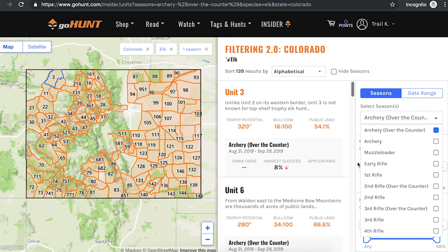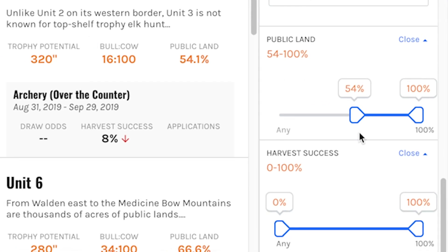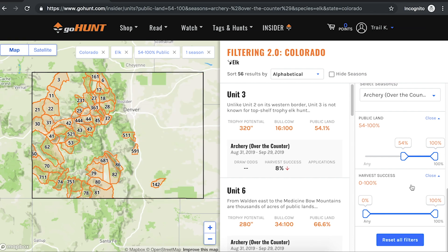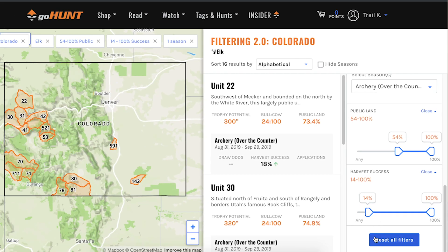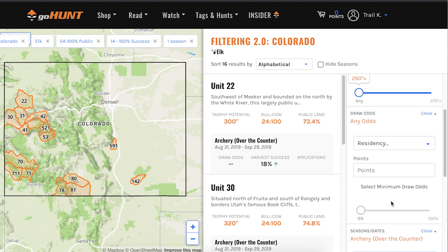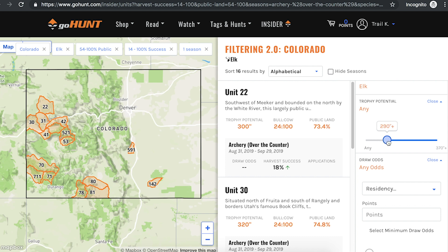Immediately you're going to see the map populate to just those units that offer over-the-counter archery hunting. Then I'm going to start looking at the other filters available to me to whittle down to hunts and areas I might be interested in. I could look at things like percentage of public land — I might drag this filter over and start to look at units that have the most public land. If you're simply looking for an opportunity to fill your over-the-counter permit, you might be interested in the harvest success filter. I can drag that across and start to see these units filter down.